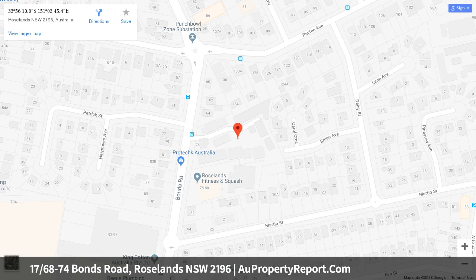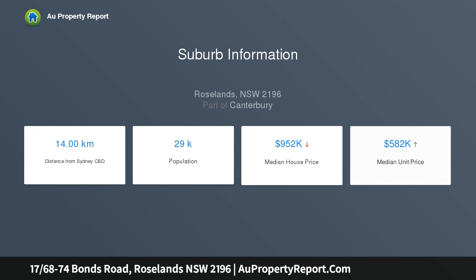Secluded from the street and nestled within the grounds of a lush complex, this contemporary home will impress with its generous proportions. A quiet retreat yet conveniently placed, it is set within a short walk of Roselands Shopping Centre, Roselands Aquatic Centre, buses, and reserves.